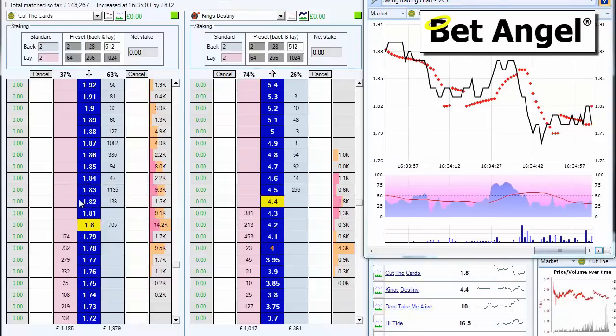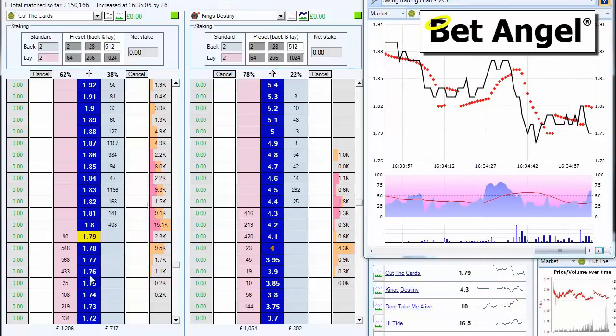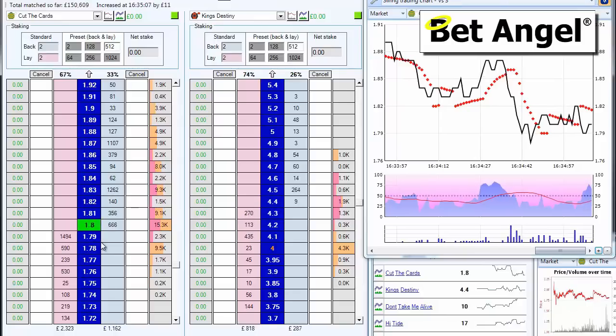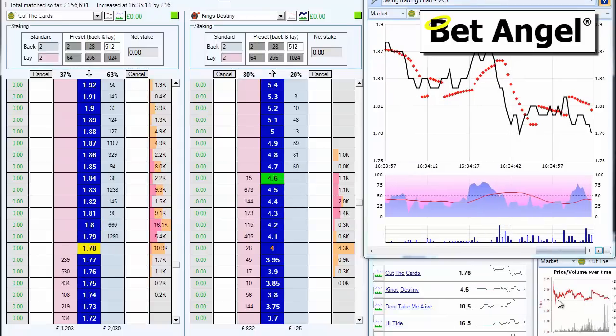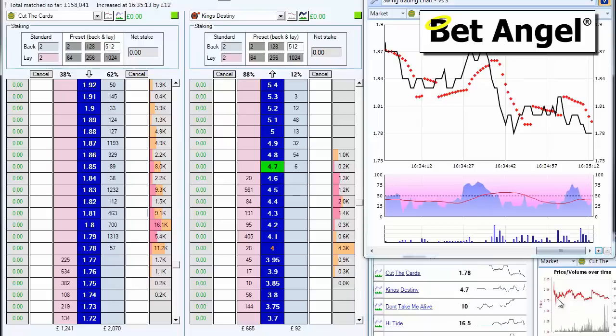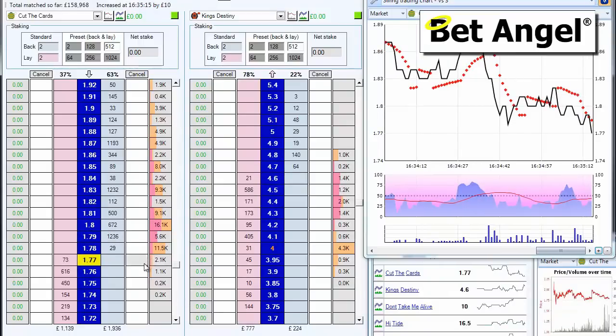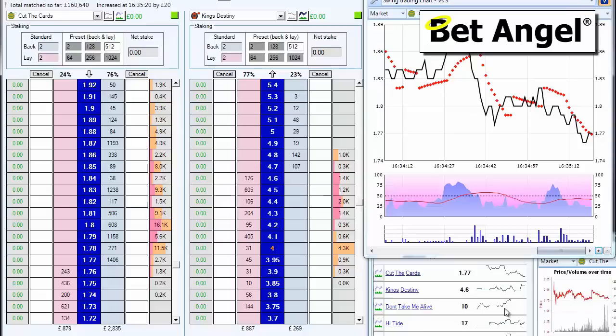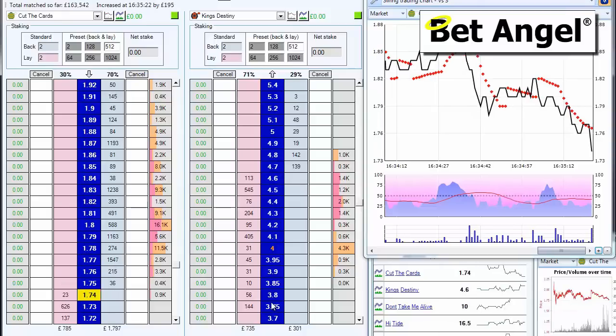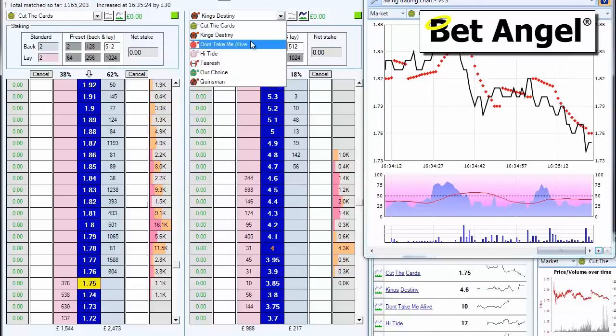That looks like that's about to go. That's been beaten in again. Long term trend on this is bloody erratic — that's all I can say about that. Difficult one. Near the bottom end of the current trading range. Don't Take Me Alive is drifting — maybe we'll keep an eye on that one.